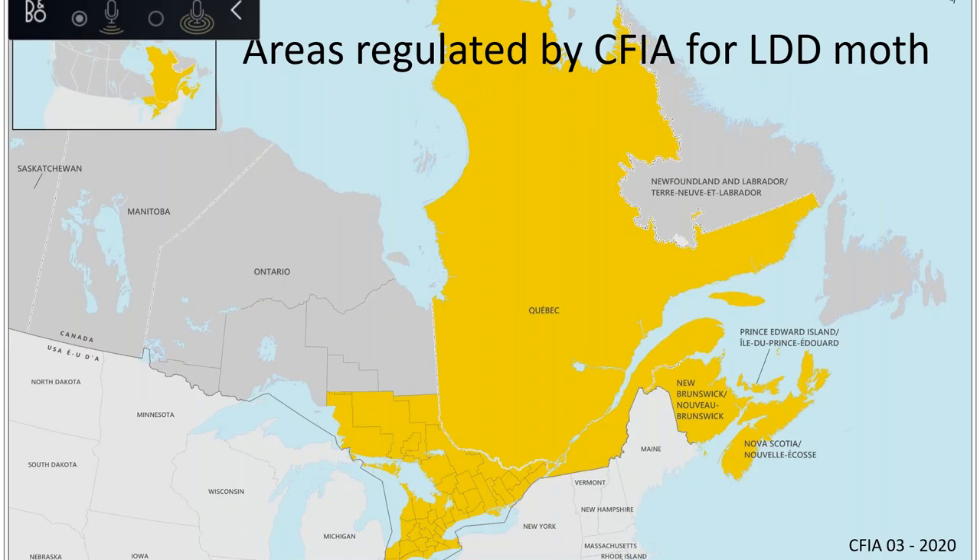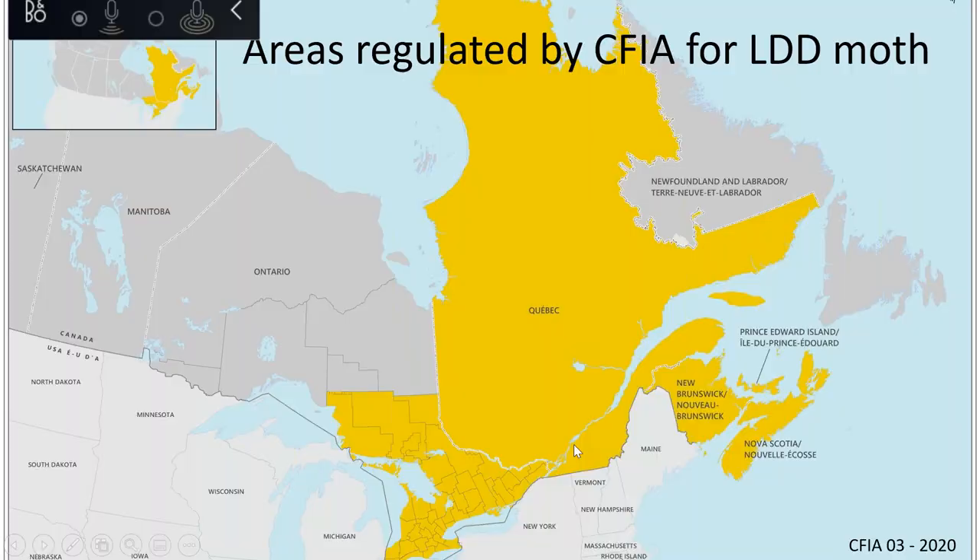CFIA regulates certain phytosanitary requirements in different management units for LDD moth. Quebec is one large management unit, though LDD isn't expected way up north. LDD has already reached mostly its northern extent in Canada — it follows the red oak, and once you reach the northern extent of red oak, around Lake Nipissing, you don't expect to see much LDD beyond that.